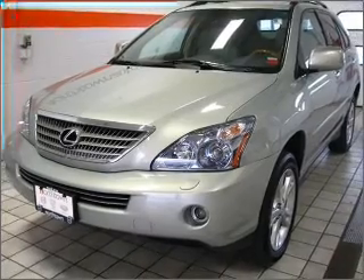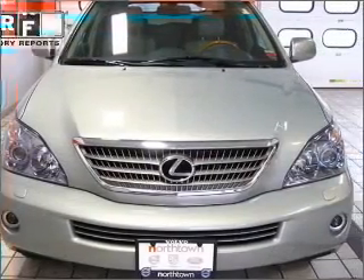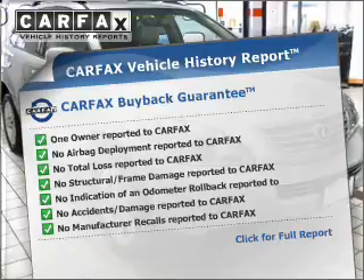Brake safely with the anti-lock braking system. This car has separate passenger temperature controls. This vehicle comes with a Carfax report, which reduces your buying risk by providing the vehicle's history before you purchase.